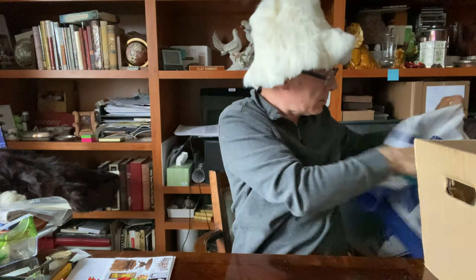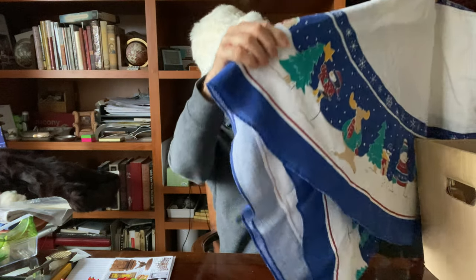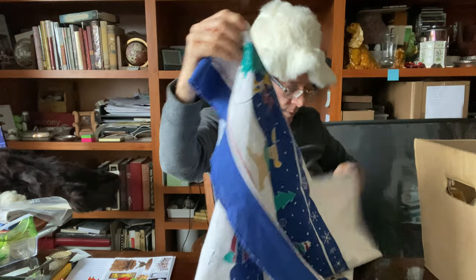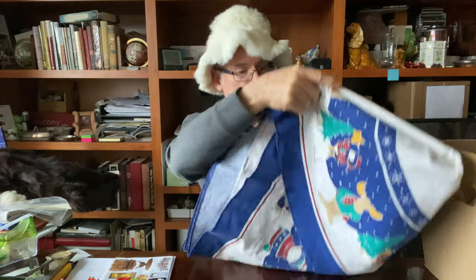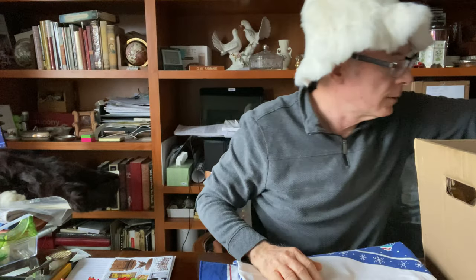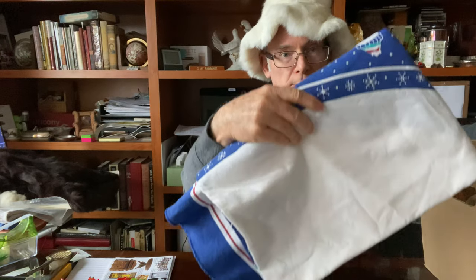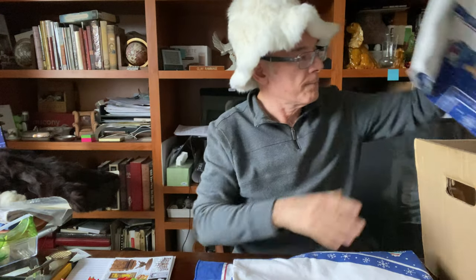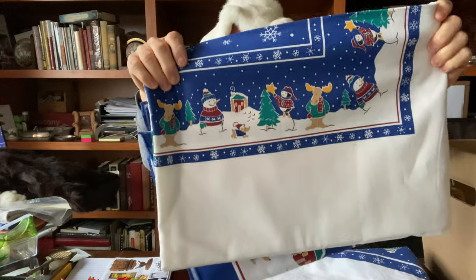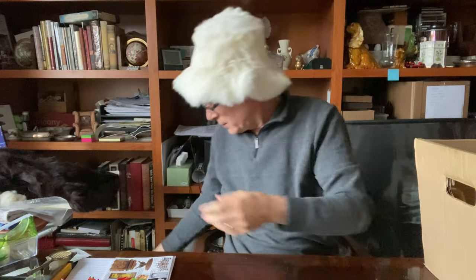If you watched my thrifting video, you'll notice a tablecloth in one of the scenes — I actually didn't notice it that time going through. It was the second time I went back through the bins that I found it: a round tablecloth and a matching square tablecloth with a snowman Christmas scene. I thought that was great — more vintage linens.